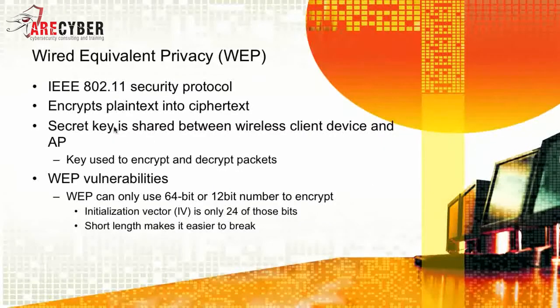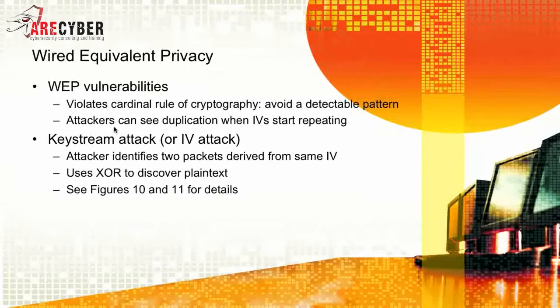One of the earliest attempts at encryption was WEP — Wired Equivalent Privacy. It encrypts plaintext to ciphertext using a secret key shared between wireless client devices and the access point. The key is used to encrypt and decrypt packets. However, the core vulnerability of WEP is that it only used a 64-bit number to encrypt, and it used an initialization vector that is only 24 of those original 64 bits — a very short length by modern computing standards, making it extremely easy to break. WEP violated the cardinal rule of cryptography, which is to avoid a detectable pattern. Attackers can see the duplication when the IVs start repeating.